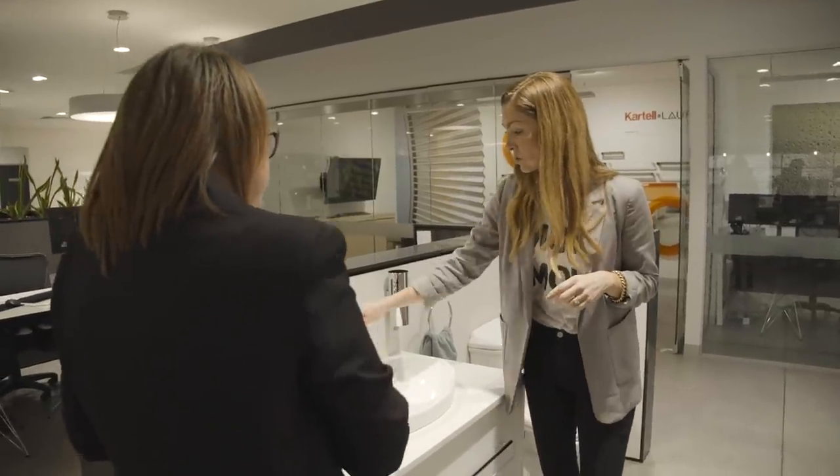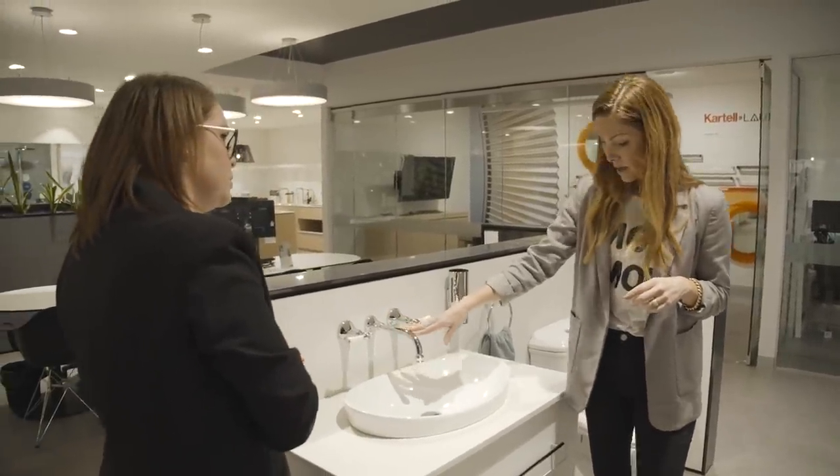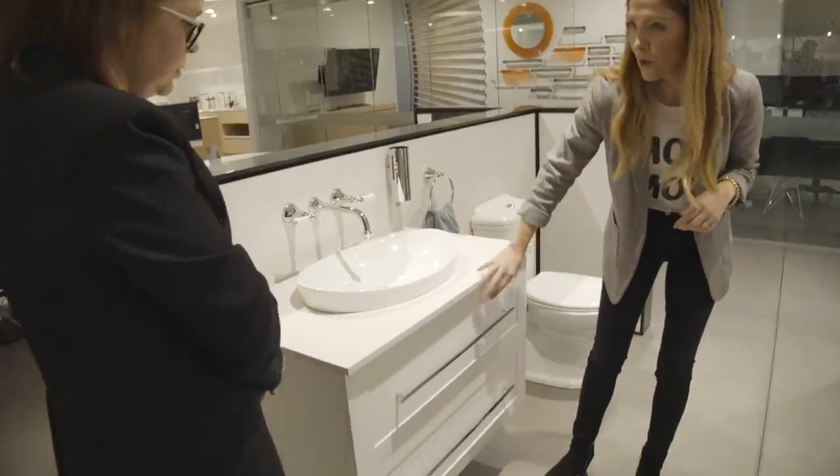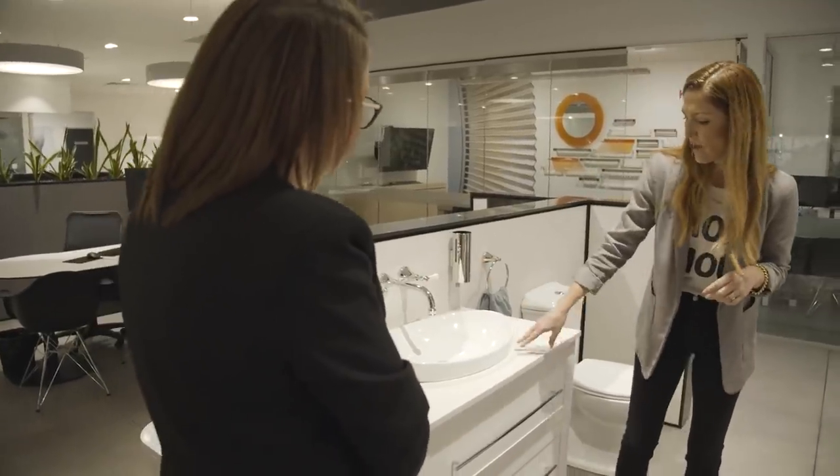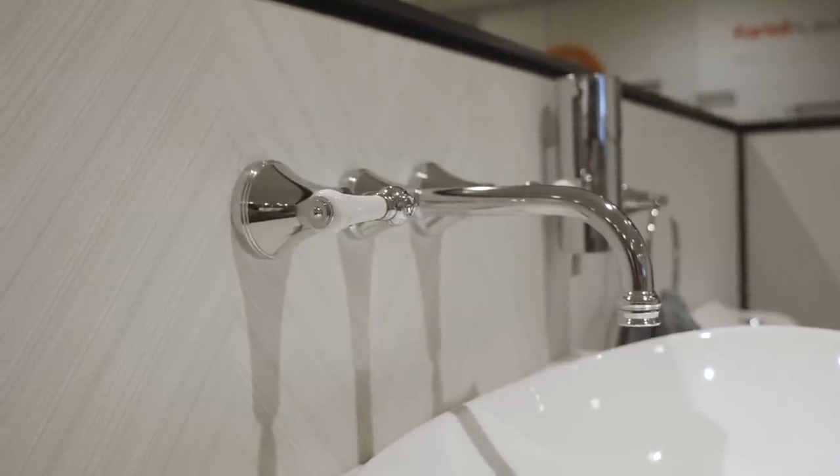This is so versatile because this is a bit more of a modern look, but you've also got the traditional tapware. I think we'll have a look at a few others for the vanities, but certainly this tapware. Fantastic.